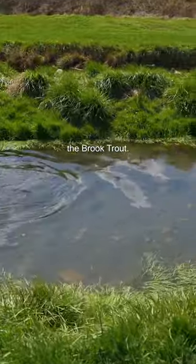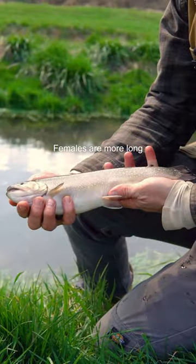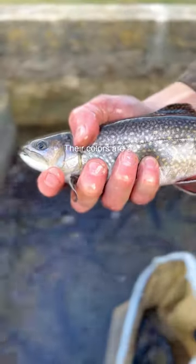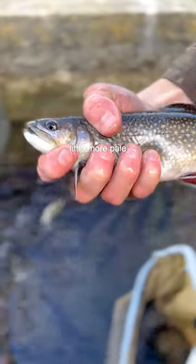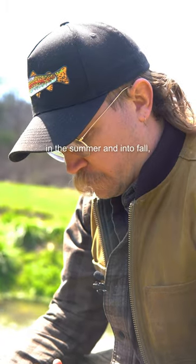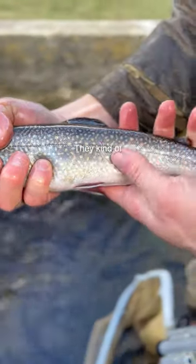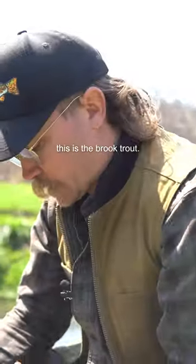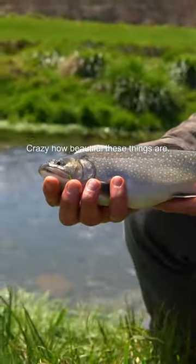We're going to show you the brook trout. This is a female. Females are more long and slender. They don't have the hook jaw like the males do. Their colors are a little more pale. As it gets later in the summer and in the fall, they'll really color up. They kind of got their summer colors on right now. Man, this is the brook trout — crazy how beautiful these things are.